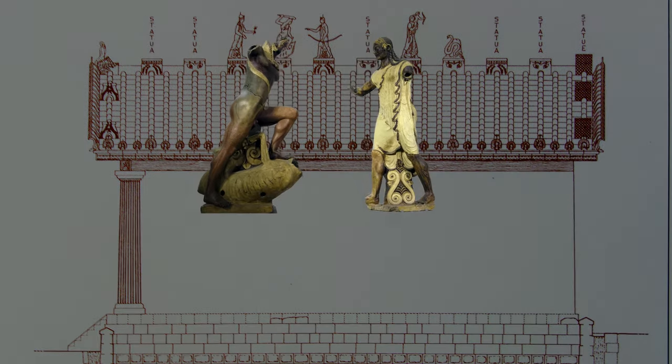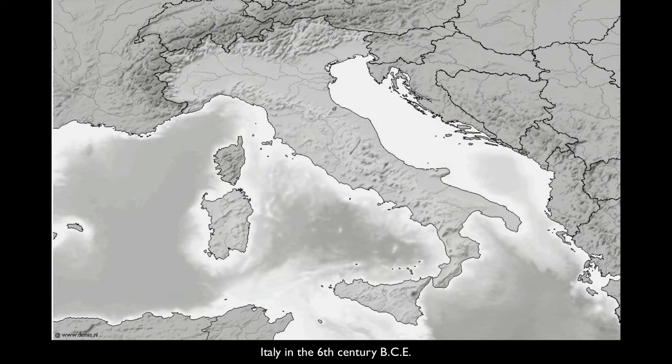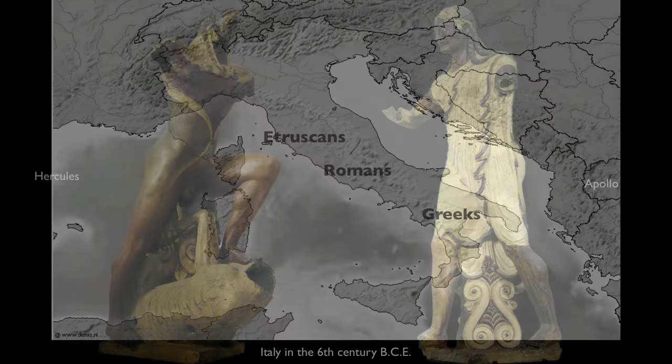Like ancient Greek sculpture, they were very highly painted. It's such an interesting moment in Italy in the 6th century. We have Greek colonies in the south of Italy, we have the Romans in Rome although ruled by Etruscan kings, and then up in the northern part of Italy we have a confederacy of about a dozen Etruscan city-states. So Italy is a complicated place in the 6th century BCE.